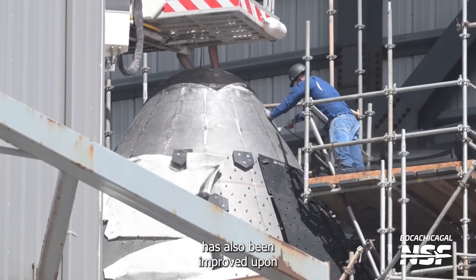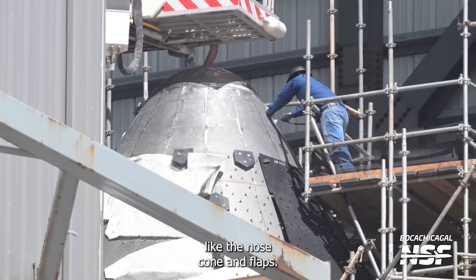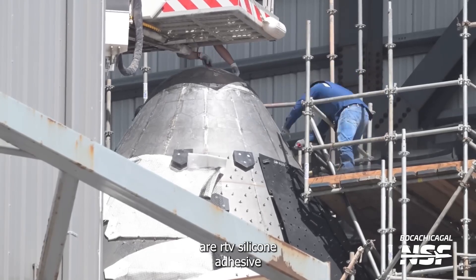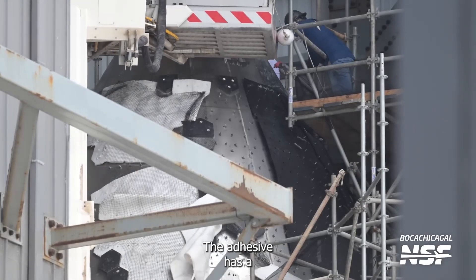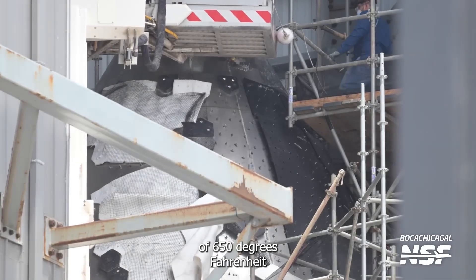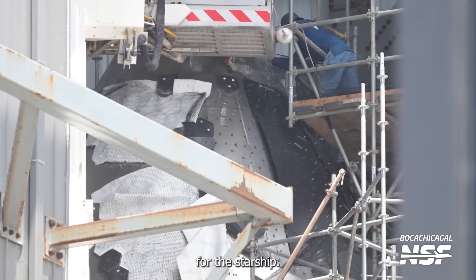The tile layer has also been improved upon through the use of new gap fillers on high-stress points like the nosecone and flaps. Chief among these filling aids are RTV silicone adhesive and stainless steel tape. The adhesive has a tough reputation, and with a melting point of 650 degrees Fahrenheit, re-entry burnups just might be a thing of the past for the Starship.